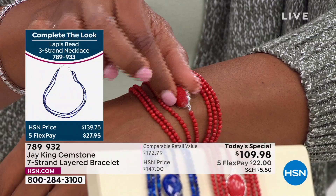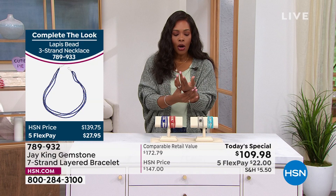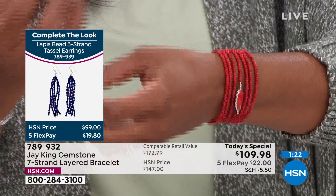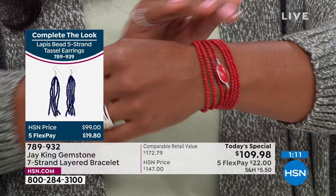I'm wearing the red coral in the small/medium — I have an average-size wrist. The medium/large would give me a little more hang. It just depends on how you like your bracelets to fit — closer to your wrist or if you're stacking other things next to it. If you have a small wrist, go with small/medium; if you have a large wrist, go with medium/large.